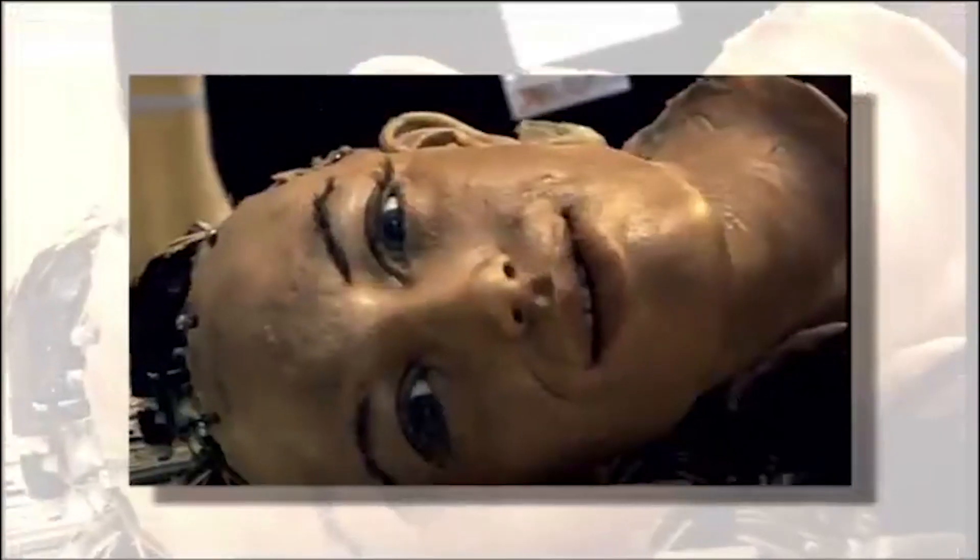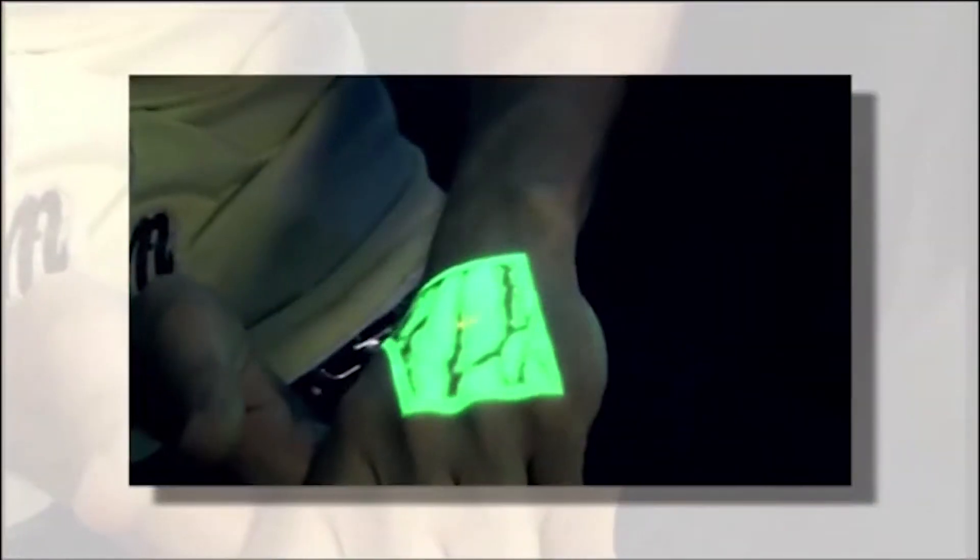Nexfest isn't just about games, so stick around to see the dolphin boat, the incredible fog screen, some pretty impressive robotics, and my veins.